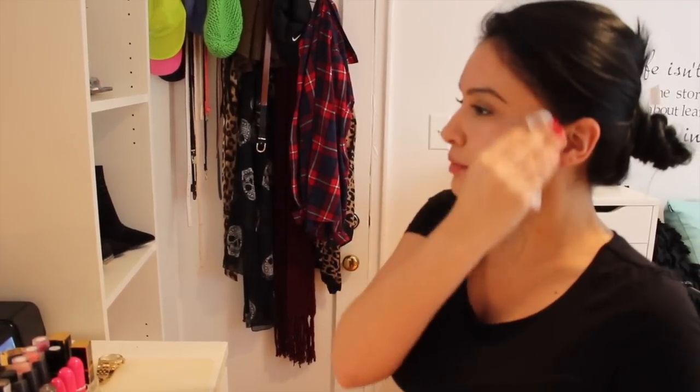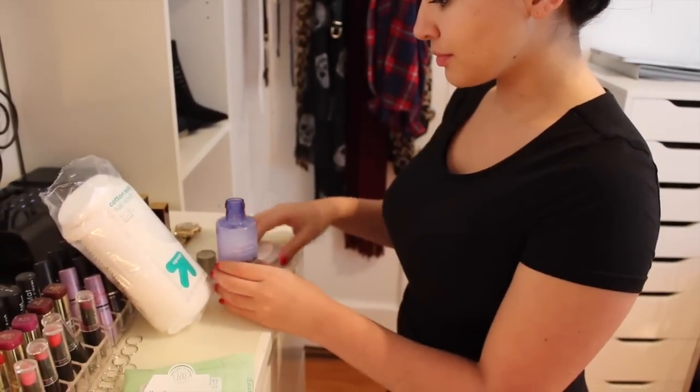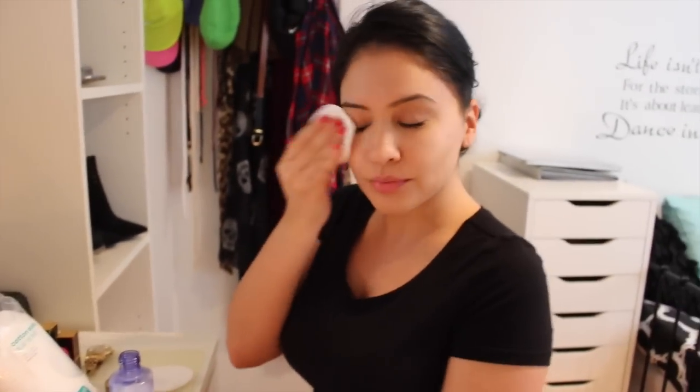I'm going to be using an eye makeup remover — I'm using one by Neutrogena. And I'm using these Up & Up cotton pads from Target. I just like to shake up the Neutrogena — it's an oil and water-based makeup remover — and I just gently remove any mascara or eyeliner.